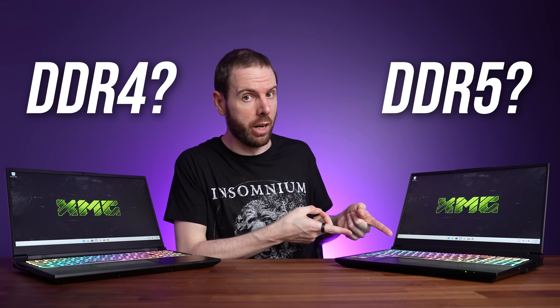Should you get a gaming laptop with DDR4 or DDR5 memory? I've compared both in 10 games and applications to find out the differences.